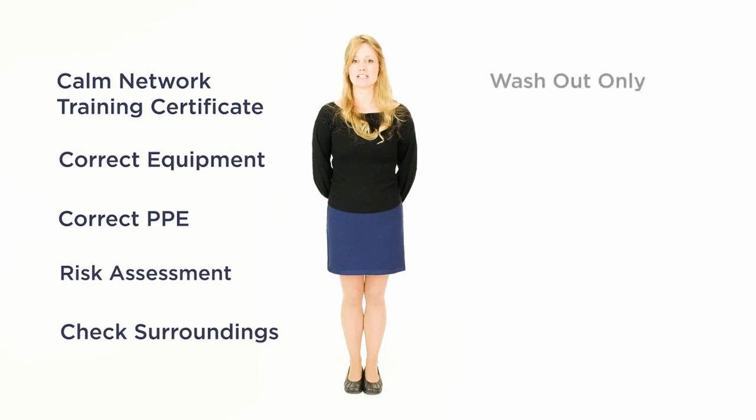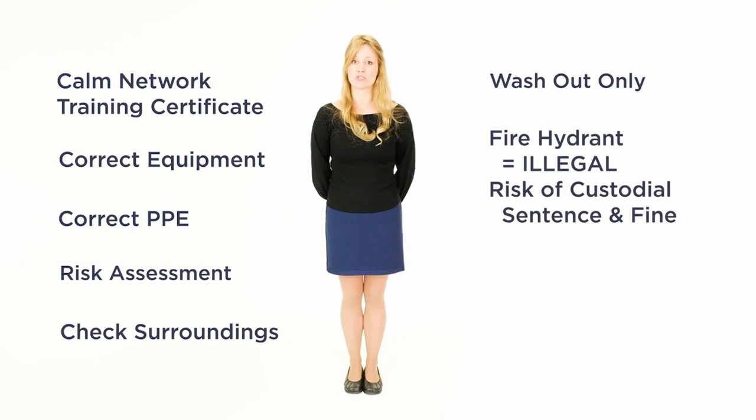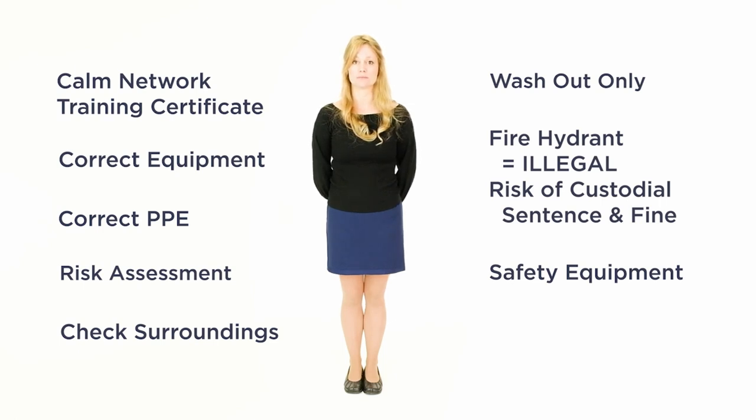Have you selected the correct access point? Washout only. Remember, using a fire hydrant without the express permission of the water authority is illegal. Have you put in place any necessary signs, barriers and cones? Have you checked you have all the necessary equipment to complete your job? Ensure any water extracted does not enter a water course.